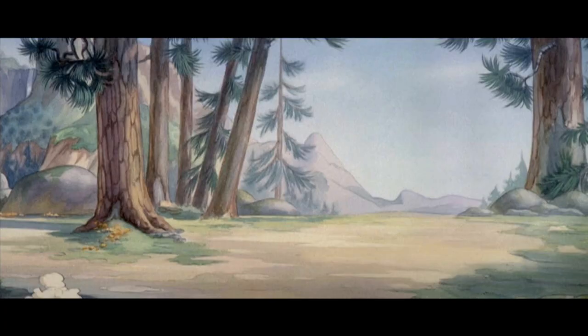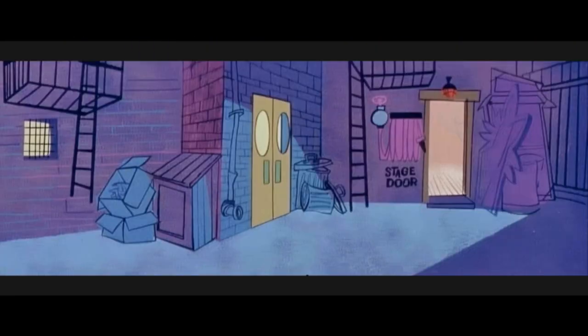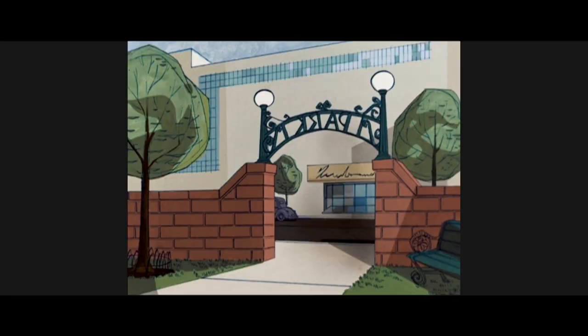Look at this — it's fantastic. Very graphic. Being a graphic designer, I was trying to find ways to incorporate this very graphic, reduced style in combination with 3D.